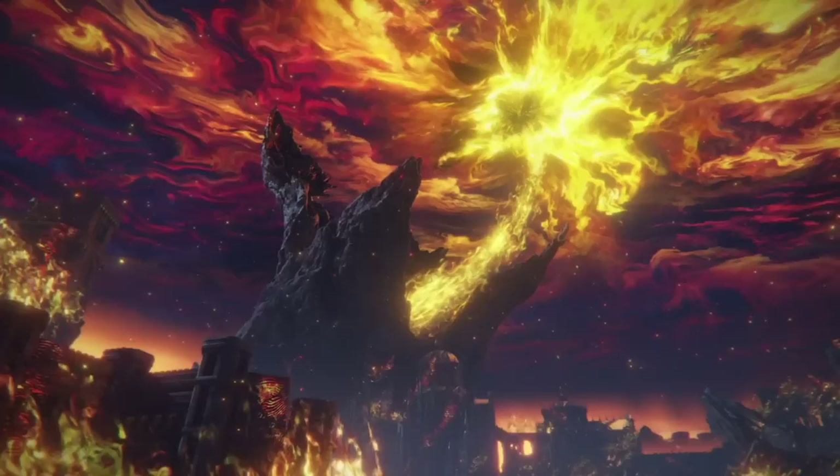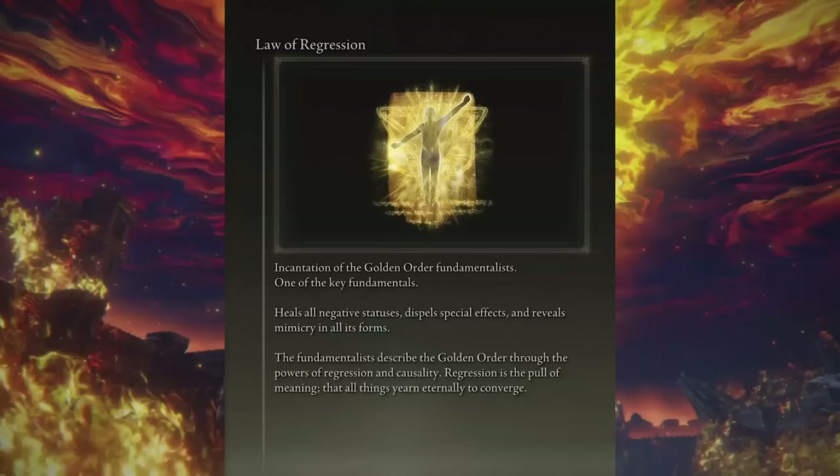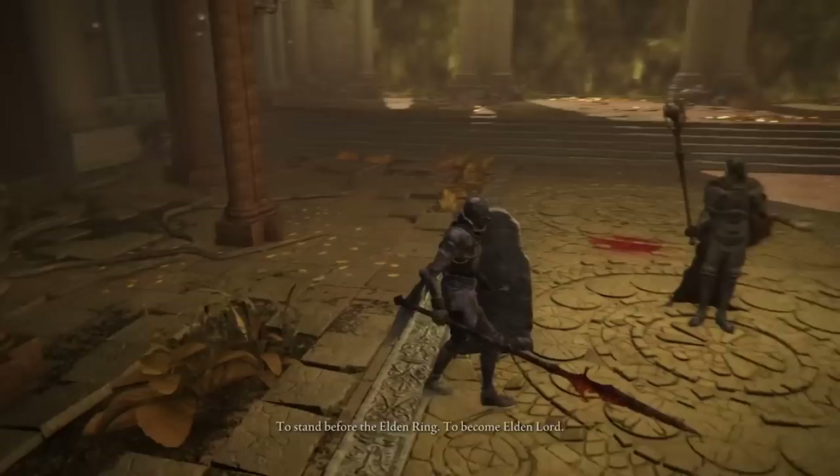Similarly, burning the Erdtree to the ground destroys the distinctions which create its order. Burning the Erdtree is the law of regression in action. The law of regression incantation can be purchased from Brother Corrin, which makes sense given his affiliation with the Golden Order. But strangely, the law of causality is received from Gideon Ofnir.